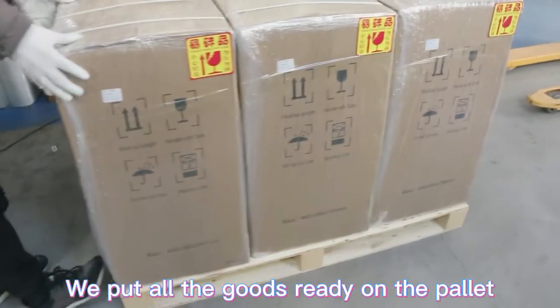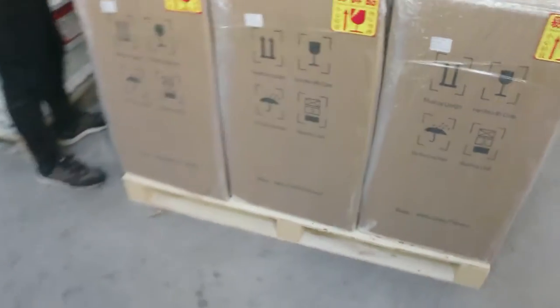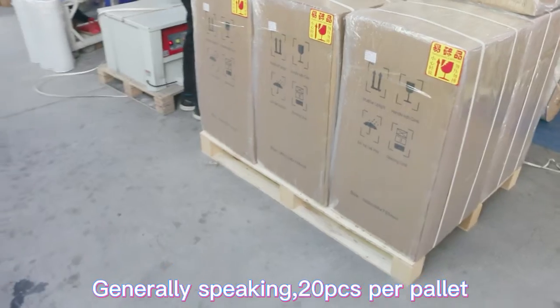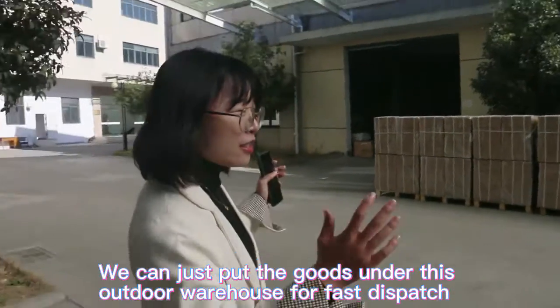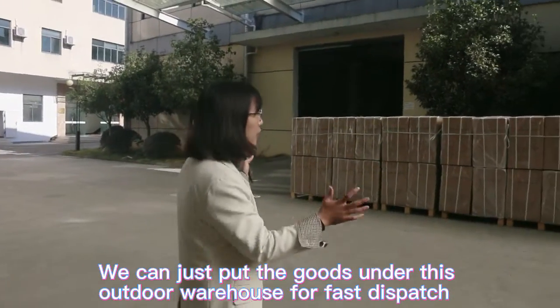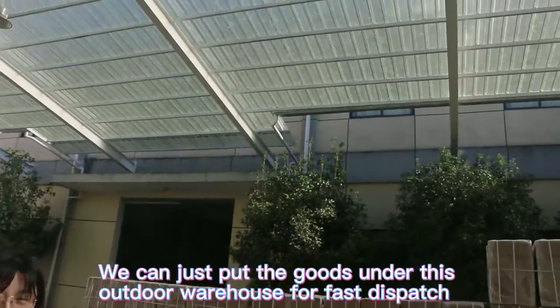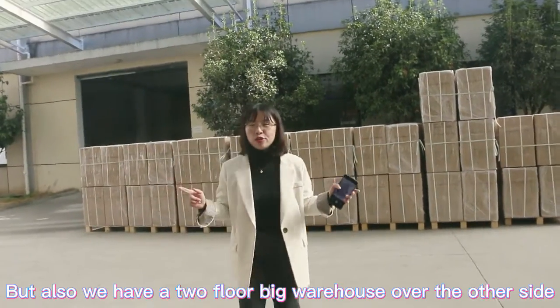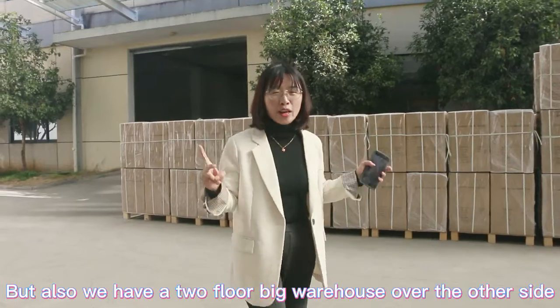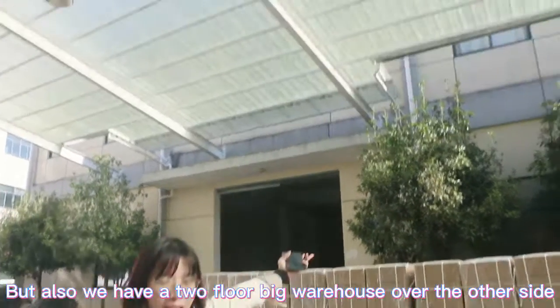We place all the finished goods on pallets — generally 20 pieces per pallet. We can fast-dispatch directly from this outdoor warehouse area, and we also have a large two-floor warehouse on the other side.